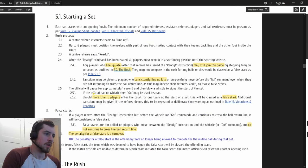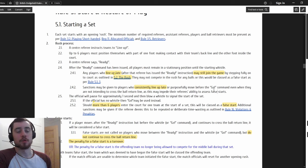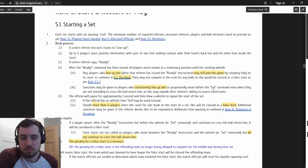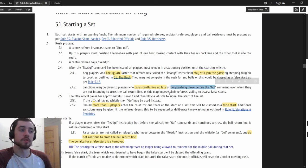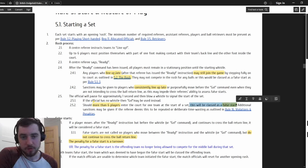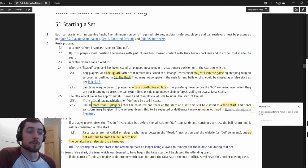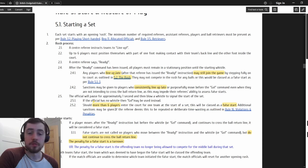Sanctions may be given to players who consistently line up late or purposefully move before the go command. You could stand on court before the set starts without it being a problem, but now if you keep doing that or are purposefully moving before the go command to confuse the referees, you will be sanctioned. Also, should a team start more than six players, this will be classed as a false start. If blue carded, starting with six is also a false start - if you're meant to have five players, starting with six is a false start.